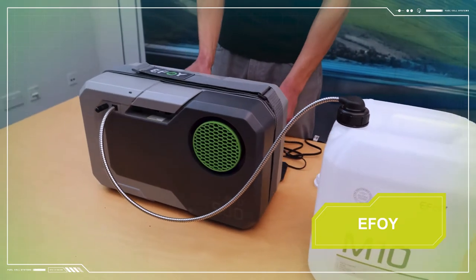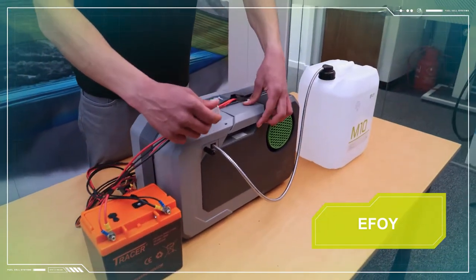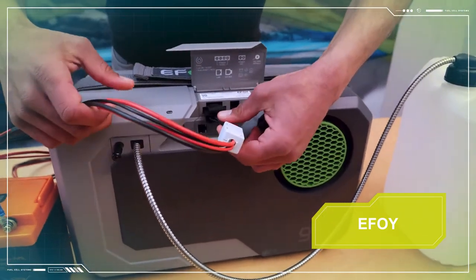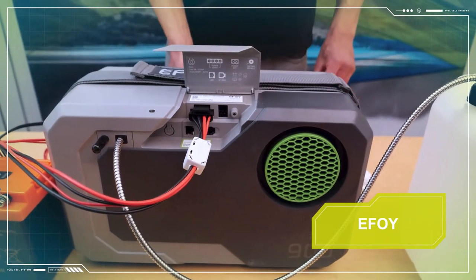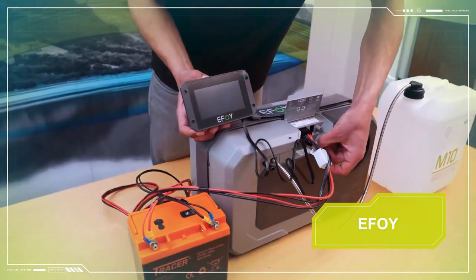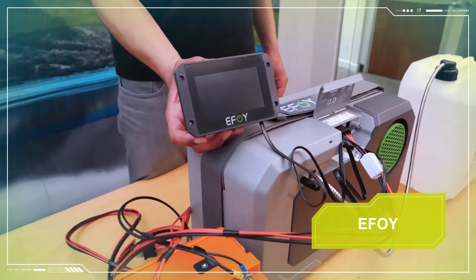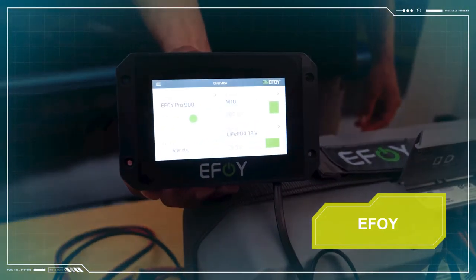Then connect the EFOY to the battery bank using the charge line. The charge line comprises two positive and two negative cables, which all need to be connected so that the fuel cell can sense the battery voltage but also send charge to the battery. You can configure the fuel cell using the operating panel, which allows you to view operational data and make adjustments to the configuration and different operating modes.